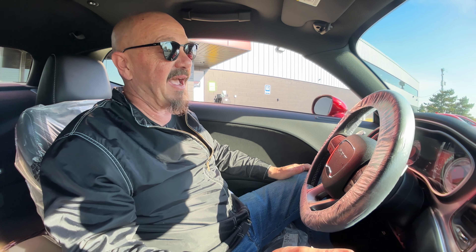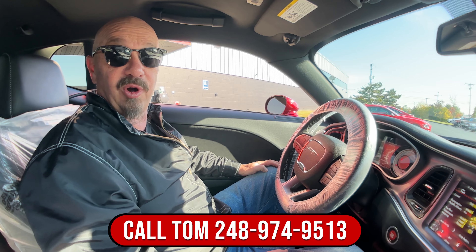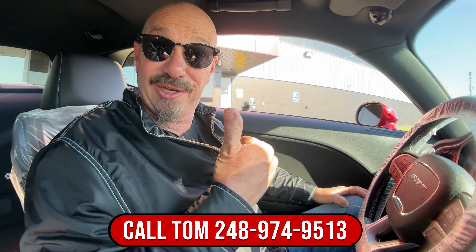We're not going to drive this one anymore. It might have another mile, maybe two, by the time we move it to our shop and load it on a truck. But you can park this dream in your driveway and you're going to have a blast with it. I suggest you drive it. If you want to collect it, you're probably going to make a whole lot of money if you hold on to this for a while. So give us a call at 248-974-9513 and let Vanguard Motor Sales park this little dream in your driveway.